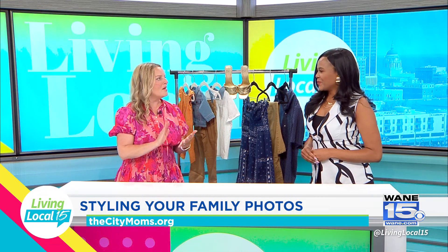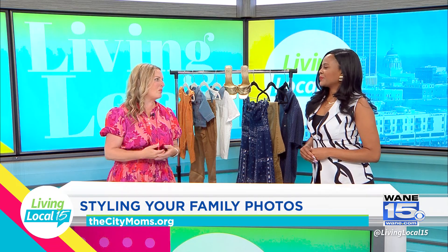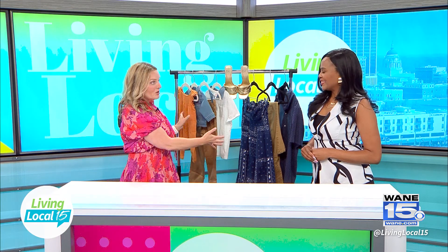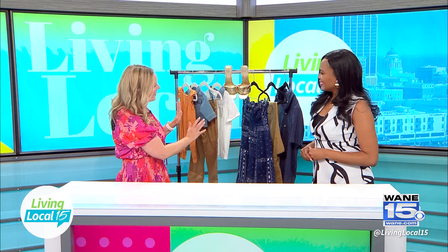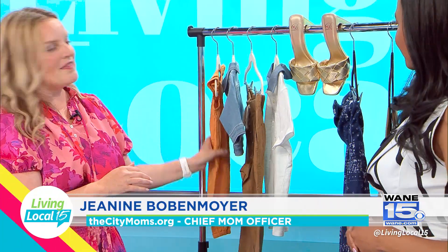So not too matchy-matchy, but also still comfortable. You want to make sure it's something you're comfortable wearing — you're probably going to be in this photo shoot for up to an hour. What we've done is pulled together a sample wardrobe for this family: a mom and dad, an older son, and a baby girl.